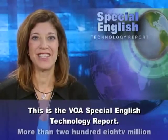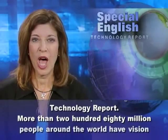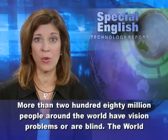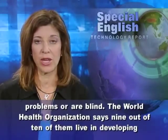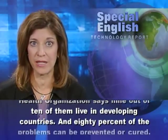This is the VOA Special English Technology Report. More than 280 million people around the world have vision problems or are blind. The World Health Organization says 9 out of 10 of them live in developing countries.